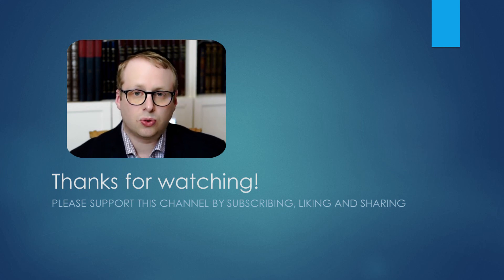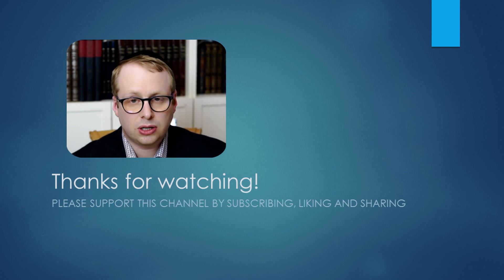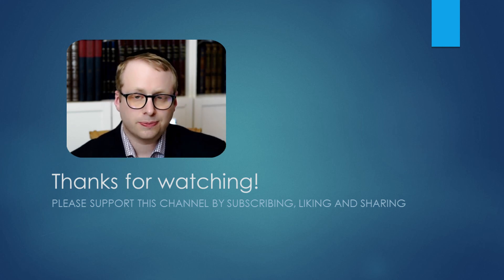Thank you for watching this video. I hope you found it useful. Please support the channel by liking, sharing, and subscribing — it really helps the SEO for this channel. I hope to see you all in the next video. Thank you very much.